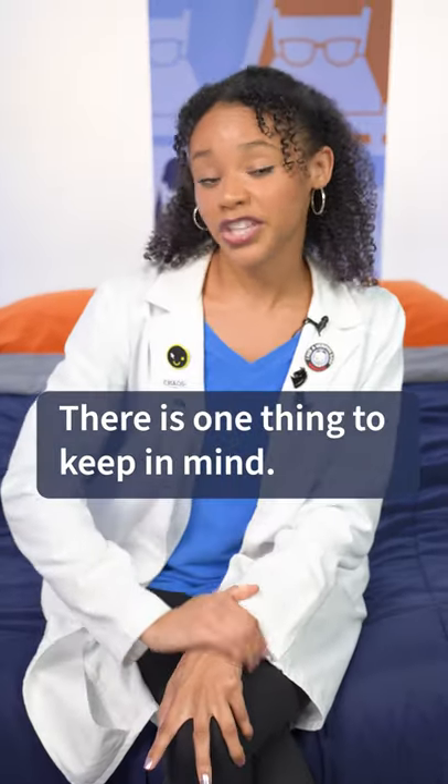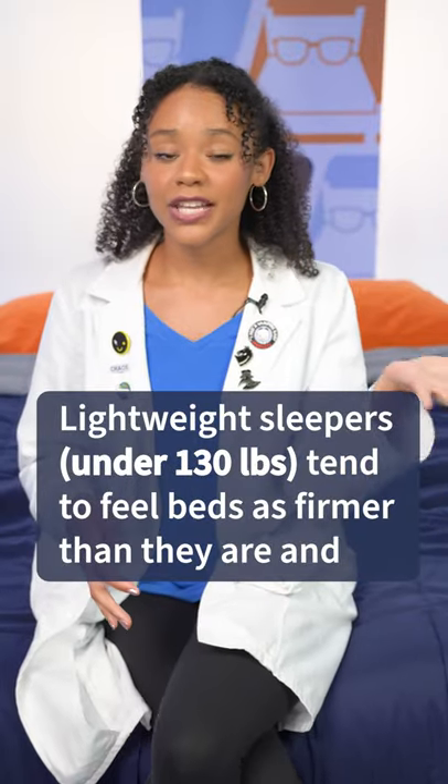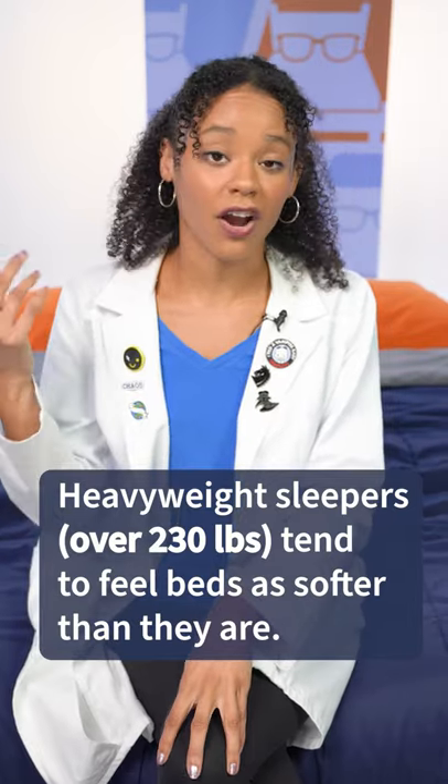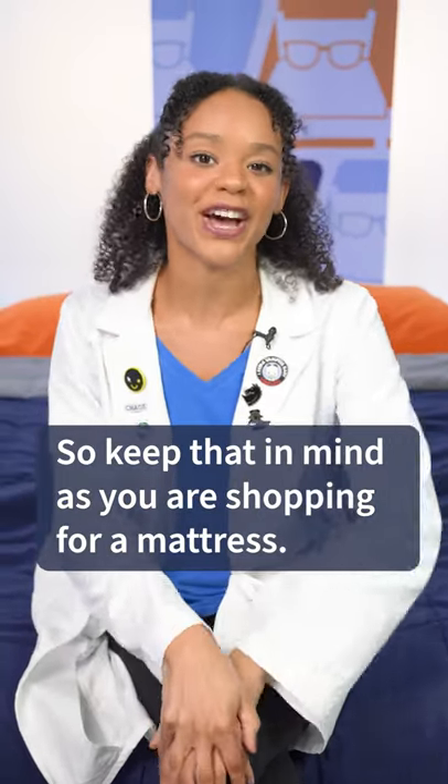Now, there is one thing you should keep in mind. Lightweight sleepers tend to feel beds as firmer than they are, and heavyweight sleepers tend to feel beds as softer than they are. So keep that in mind as you're shopping for a mattress.